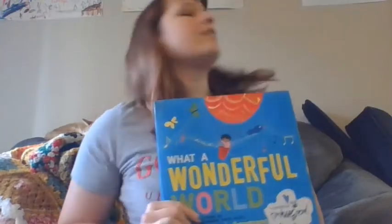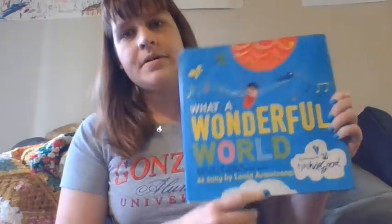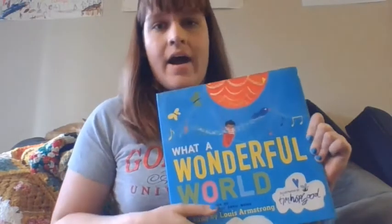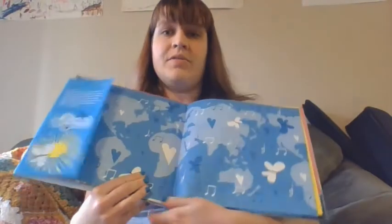Today we'll be ending our lesson with a beautiful song performed by the great Louis Armstrong. He was a singer and a trumpet player and a very, very influential jazz musician. This song is called 'What a Wonderful World.' I am just going to let Louis Armstrong perform the song, and you can enjoy the beautiful pictures.